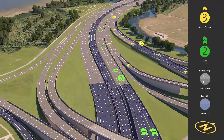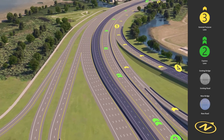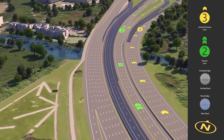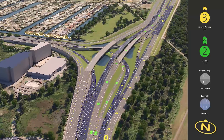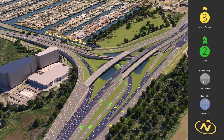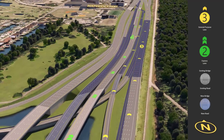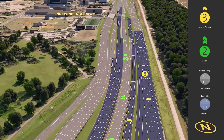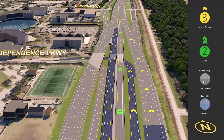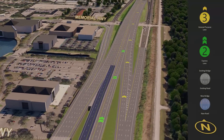Approaching the Courtney Campbell Causeway Interchange, both general purpose and express lanes can exit and head west towards Clearwater. Continuing north, additional connections are added to Independence Parkway from both general purpose and express lanes, giving drivers an alternative route to Memorial Highway. Eastbound vehicles entering the causeway can access northbound general purpose lanes, and both general purpose and express lanes continue north towards the Veterans Expressway.